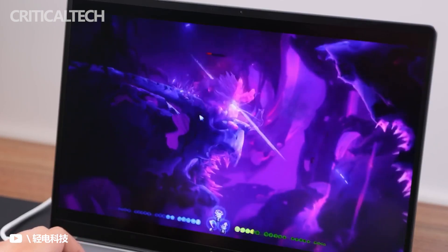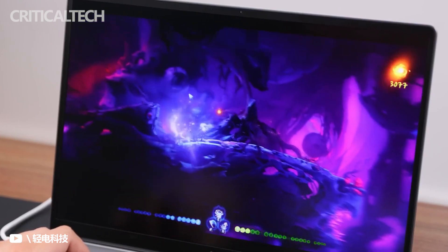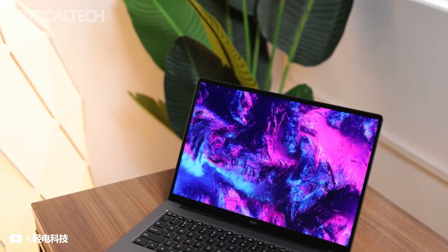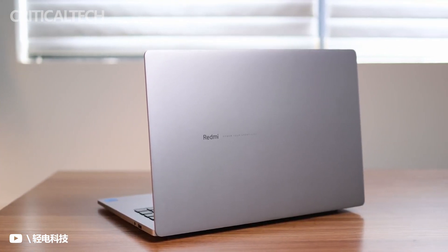The company also released the Redmi Book Pro 15 2022 Ryzen version, powered by the AMD Ryzen 6000H series. However, the 14-inch version has not been released yet — at the end of the press conference, the spokesperson only said it will hit stores soon.